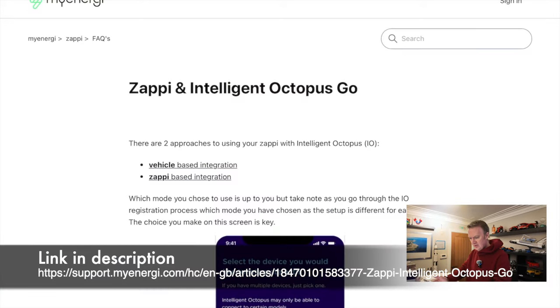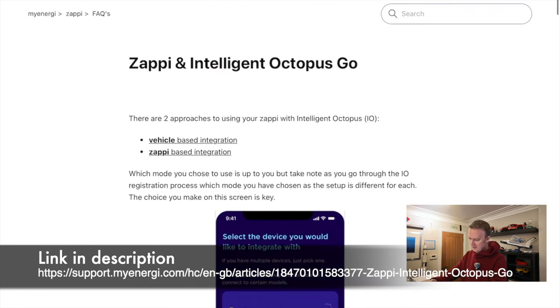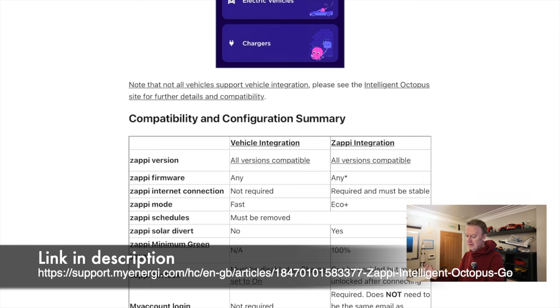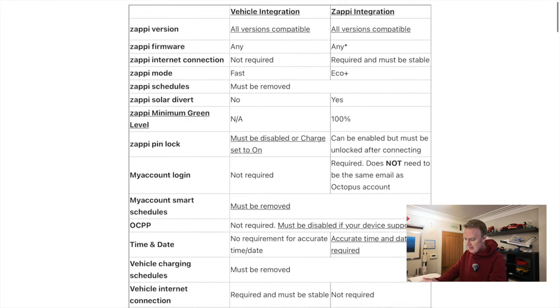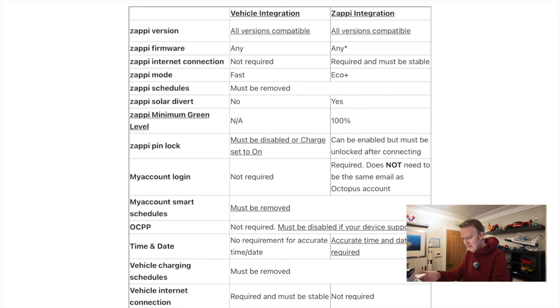I'm going to be using this really useful document that myEnergy have put together on the various options for Zappi and Intelligent Octopus Go. It goes through lots of detail on the advantages and disadvantages of either vehicle or Zappi-based integration with Intelligent Octopus. This table here summarizes that, and the most important bit is the Zappi Solar Divert — it's a 'no' under vehicle integration and a 'yes' under Zappi integration, because the Zappi mode for Zappi integration can be set to Eco Plus, which allows solar diversion.